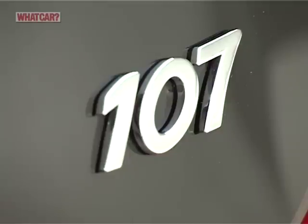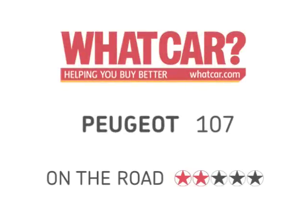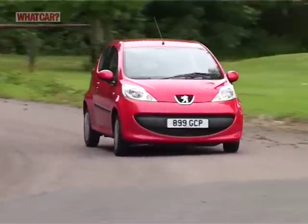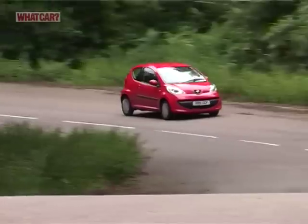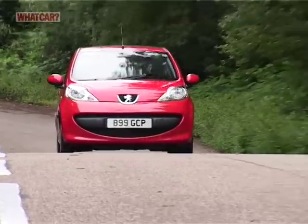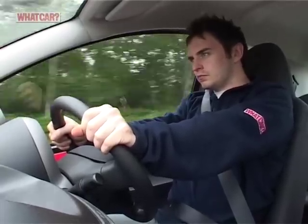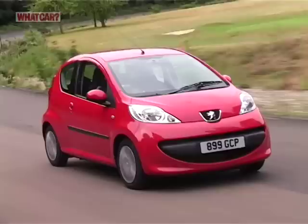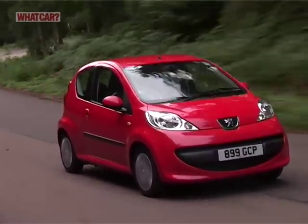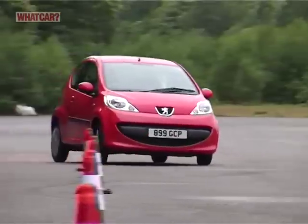So how does the 107 stack up next to the competition? The 107 comes only with a three-cylinder, one-litre petrol engine. But in a car this size, that's enough. It's nippy in town, and can even cope with faster roads if you make full use of the gears and work the engine hard. Everything works smoothly too, even the fully automatic setting in the semi-automatic gearbox. The car's small size and tiny turning circle are perfect for town and help to make it nimble.